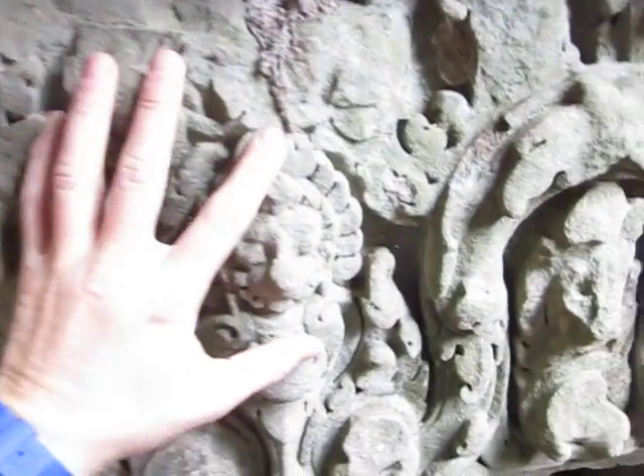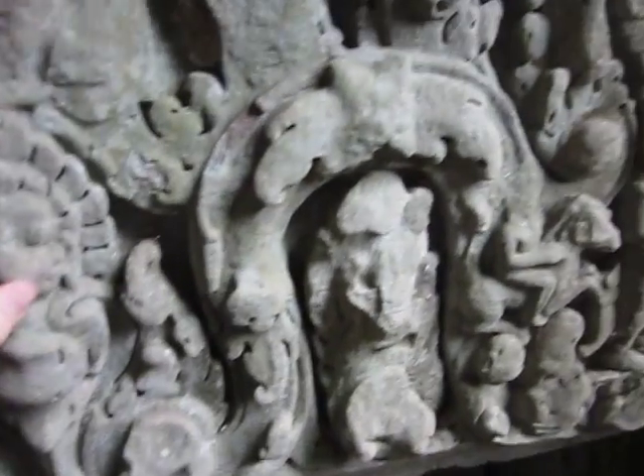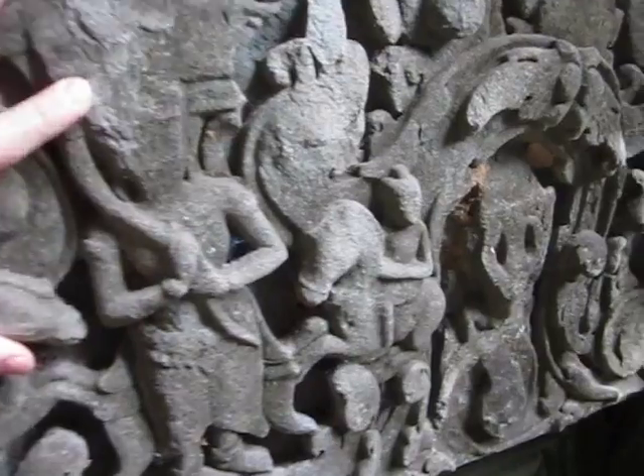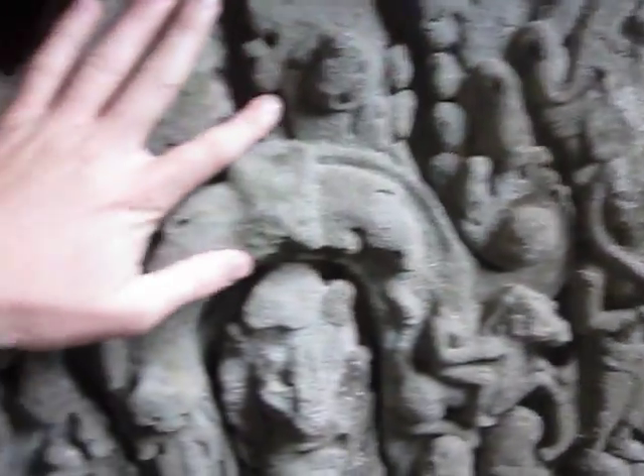The stonework is crazy and it's over a thousand years old. Like every stone has these intricate carvings in it. It's pretty gnarly.